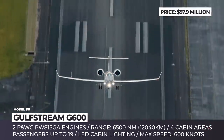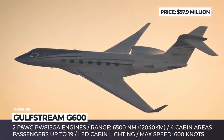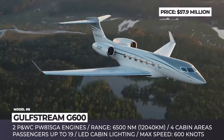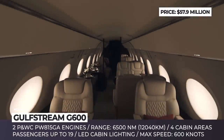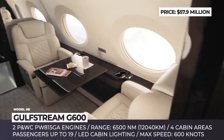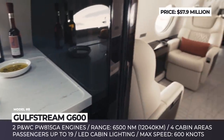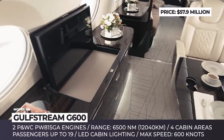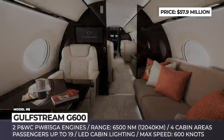Gulfstream G600. Unlike its bigger sibling G700, which is expected to arrive only in 2022, the G600 received both its type and production certificates from the US FAA in summer 2018, meaning Gulfstream is already ready to deliver this business jet to customers for as little as $58 million. Capable of a nonstop flight between New York and Beijing, the G600 is powered by a pair of Pratt & Whitney turbofan engines that are 23% more efficient than other models in this class, producing an exceptionally low noise level. It is equipped with the revolutionary Symmetry flight deck, with active controlled side sticks and 10 infotainment screens, and the award-winning enhanced flight vision system safety tech.